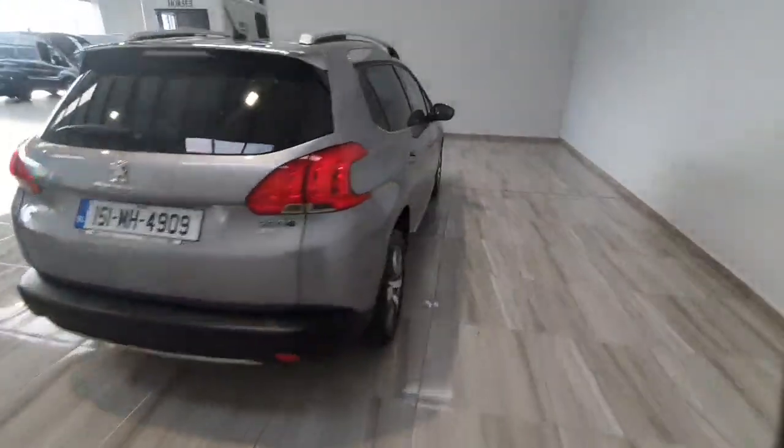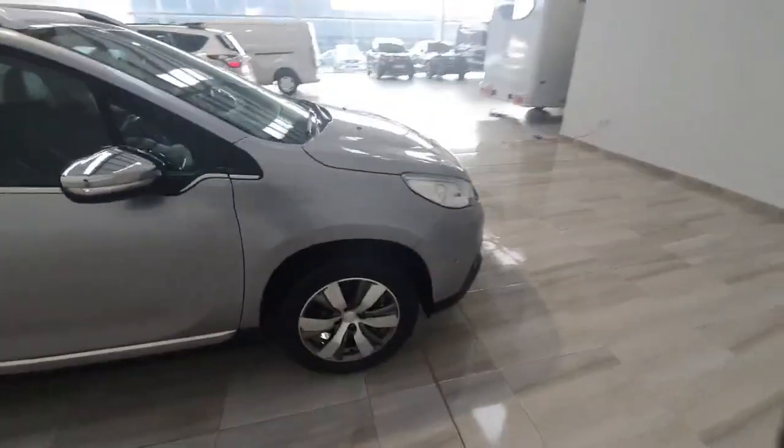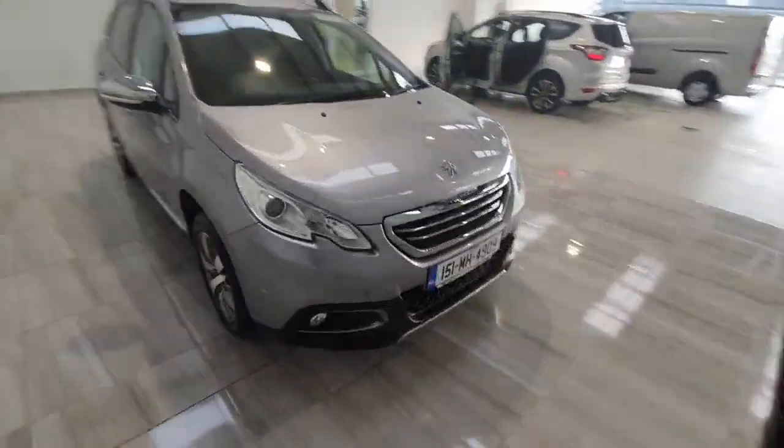This car will be supplied by ourselves fully serviced and with a one year warranty. For any more information on the car please do not hesitate to give us a call on 045 431 725.